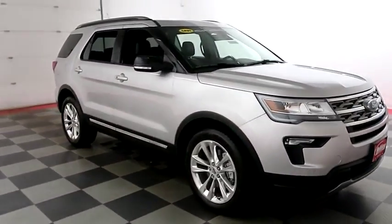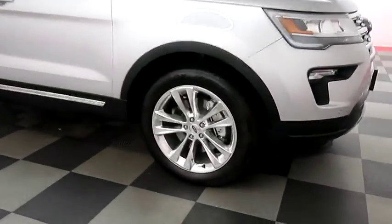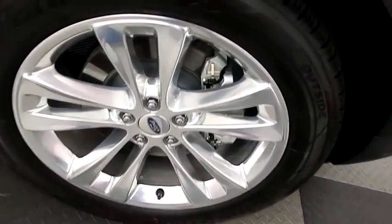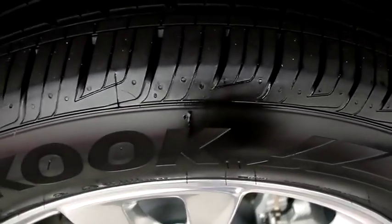A look down the passenger side. You have chrome wheels — those are 20-inch chrome wheels, and they are wrapped with Hankook tires.